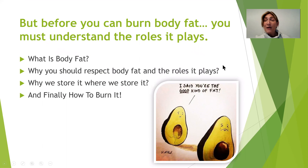Before you can burn body fat, we have to understand what it does in the body. We're going to talk about what is body fat, why you should respect it and what roles it plays, why we store it where we store it, and finally how to burn it. I put this little cartoon in here — it says 'you're the good kind of fat' for the avocado, which is just fun.